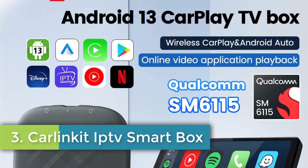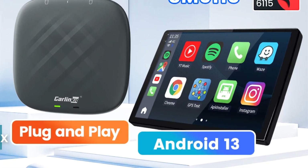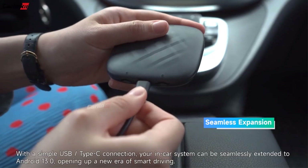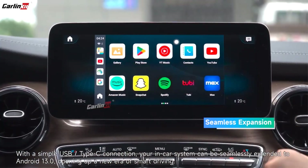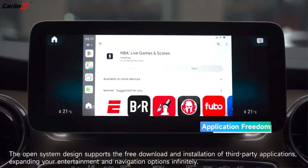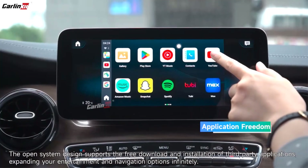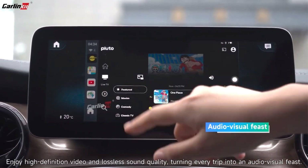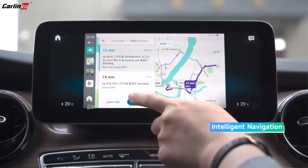Number 3: Car Linkit AppTv Smart Box. The Car Linkit AI Box is a versatile smart device designed to enhance the in-car experience by providing wireless CarPlay and Android Auto functionalities, along with the capability to stream services like YouTube and Netflix. Featuring a powerful Qualcomm SM615 octa-core processor, 4GB of RAM, and 64GB of storage, this device runs on Android 13, allowing users to download various applications from the Google Play Store. It supports SIM and TF cards for expanded storage and can function as a mobile Wi-Fi hotspot.